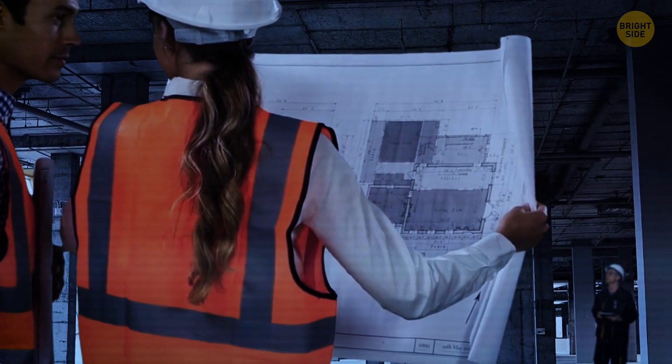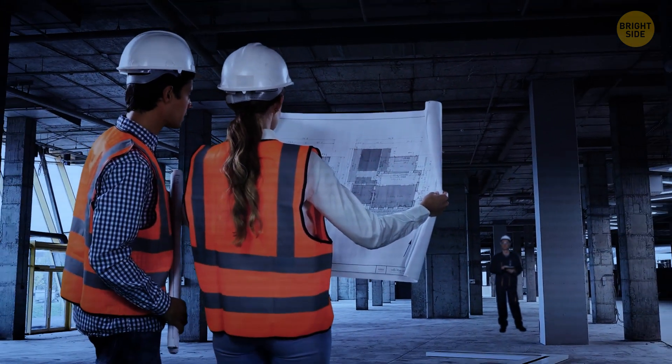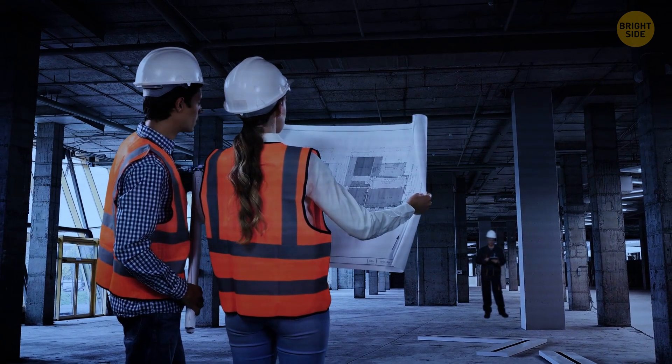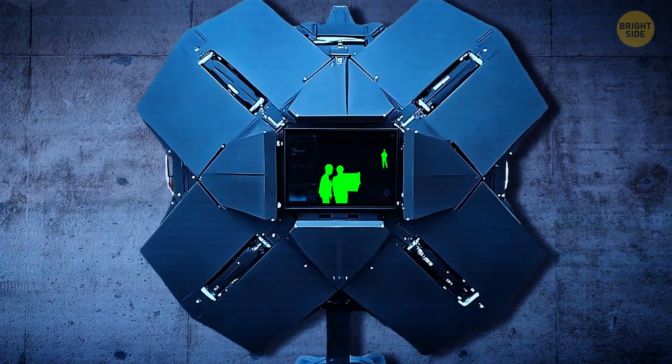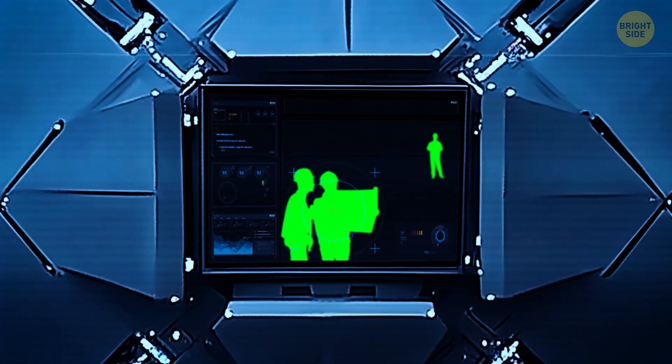What makes this technology super interesting is how detailed the picture can be. It's not just a vague blob — you can actually see where people are and how they're moving, whether they're sitting, standing, or lying down. Plus, it can also tell the height of any object.